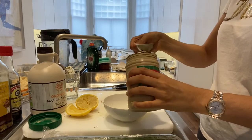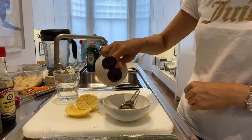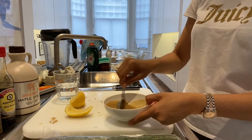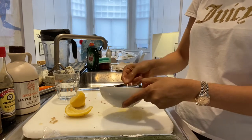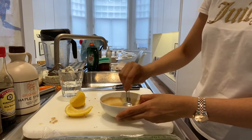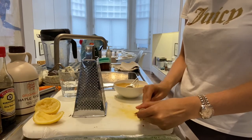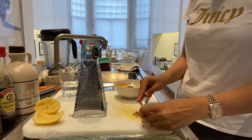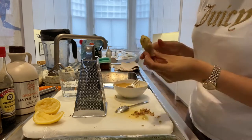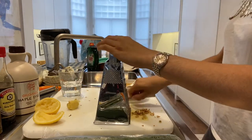Now it's time to make the dressing. I add two tablespoons of tahini to a bowl with a tablespoon of sesame oil, a tablespoon of soy sauce, a teaspoon of maple syrup, and a tablespoon of lemon or lime juice. Stir everything together until smooth and creamy, then add a splash of water to thin it down. I use the tip of a teaspoon to peel the ginger — it wastes a lot less than using a knife. I grate the ginger so it's evenly dispersed, adding about a heaped teaspoon for a wonderful zing.